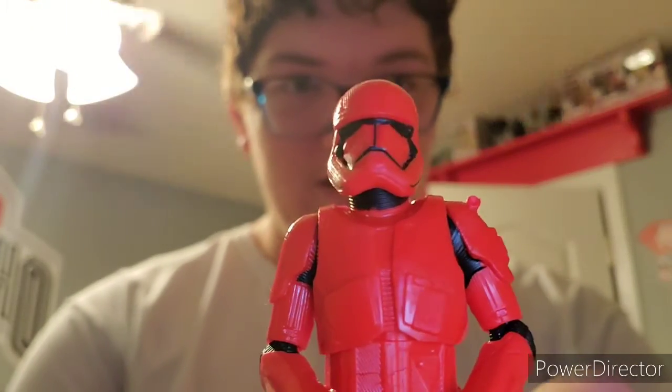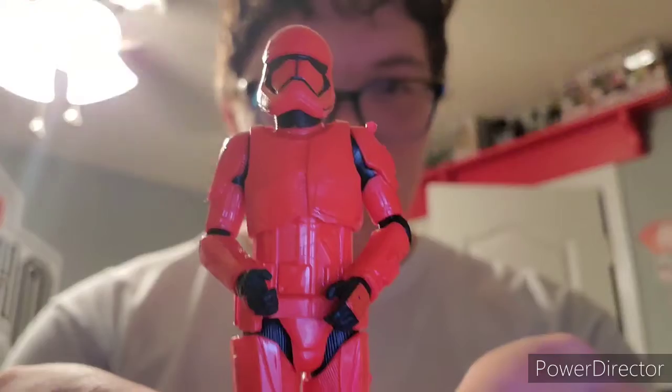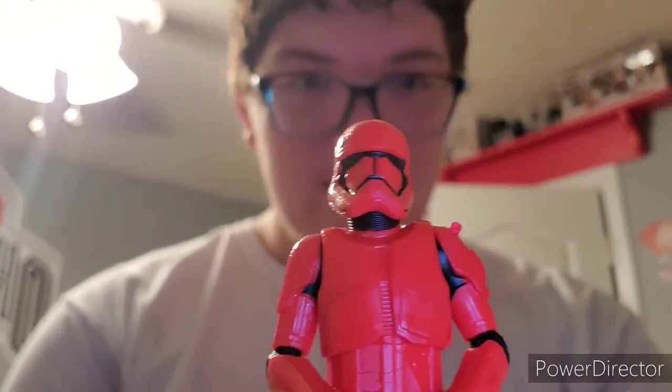By far the best action figure of this whole set — unfortunately it looks like he has lost his gun — but a lot of people do not like this movie because Ryan Johnson messed up the Star Wars series. But boom — Sith Trooper! It looks like he was holding a gun at some point, but now it's gone. Still really really cool.